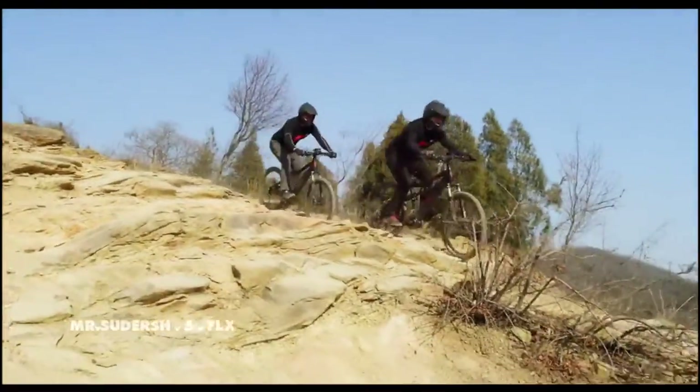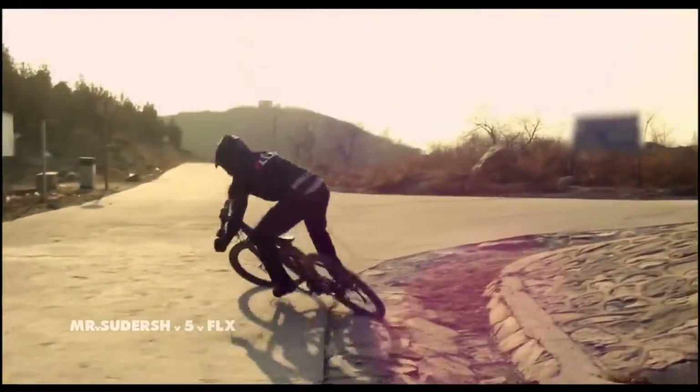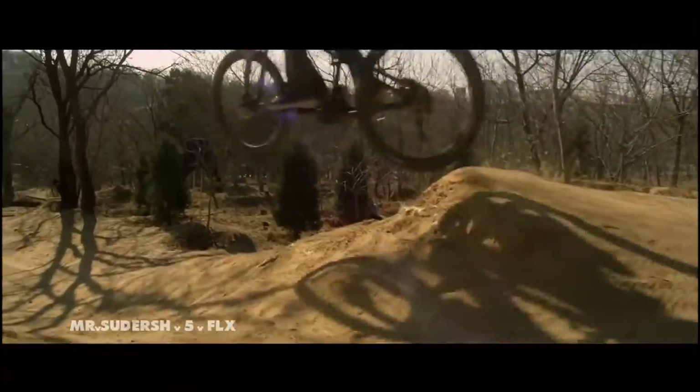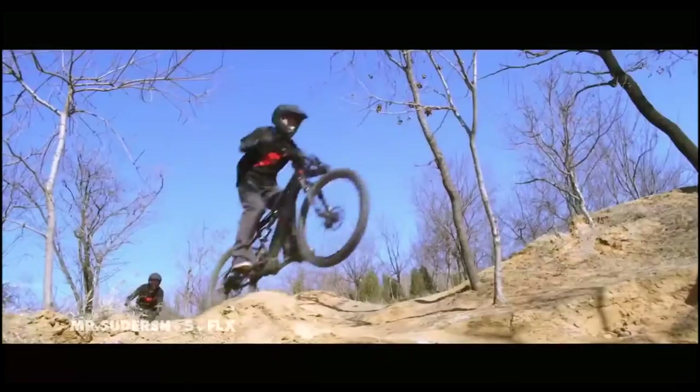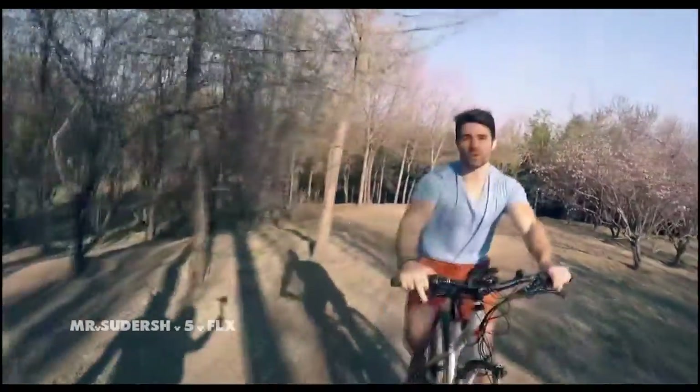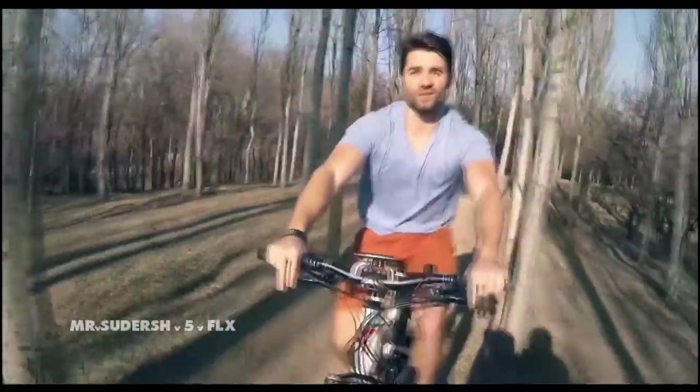We put these bikes through their paces on the most challenging courses we could find. They're battle-tested and designed to take a beating. Stay in control with powerful hydraulic disc brakes and Suntour suspension. When you get to the bottom, you can just power back up in record time, ready to go again and again. We've got three exciting models ready for production. We need your help to build critical mass and bring the cost of production down. With your backing and our expertise, we're going to bring you a bike that will change the way you think about riding forever.